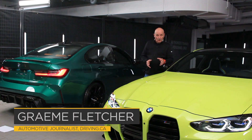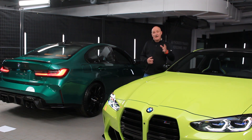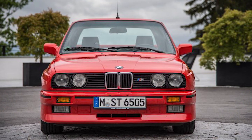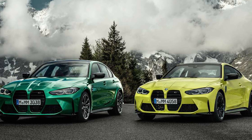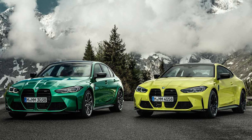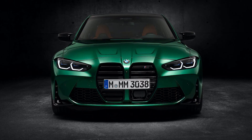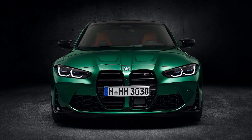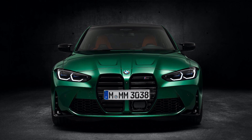Hot on the heels of the 3 Series and 4 Series comes the next generation M3 and M4. If you have any gasoline in your veins, the wait has been intense. Well, the wait is finally over. Since the M3 arrived 35 years ago there have been many memorable rides, and while the M4 is the younger sibling it carries the flag in exactly the same way. The key is an M car demands three very important things: a bold look, a healthy dose of power, and the ability to tackle a decreasing radius corner without inducing a pucker factor.